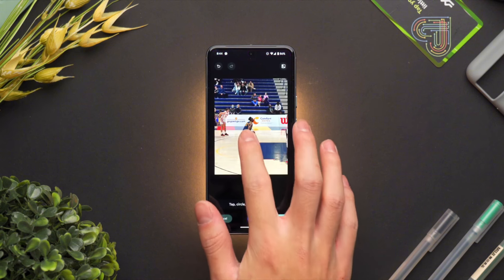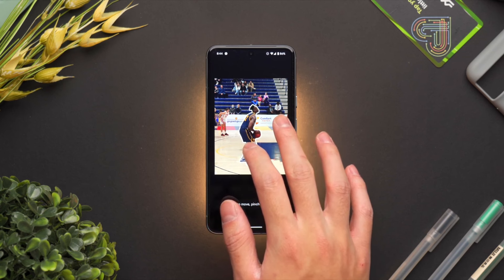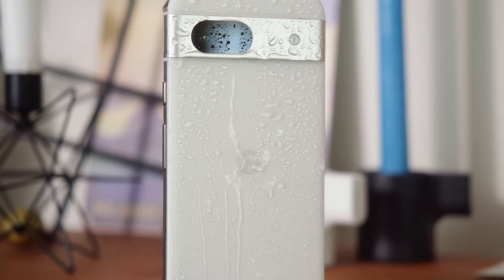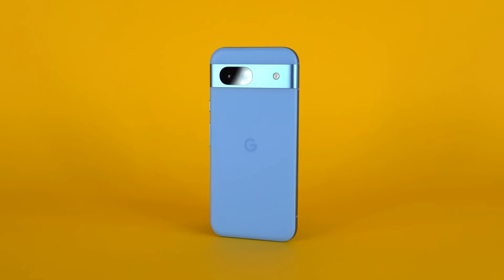Google's AI prowess shines through in the Pixel 8a. Features like Magic Eraser, Photo Unblur, and Realtone elevate the photography experience. Intelligent assistance is also on point, with features like call screening and voice commands working reliably.